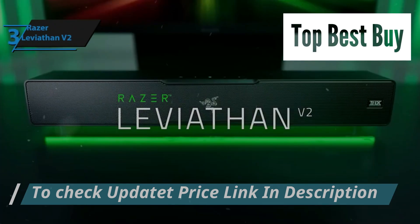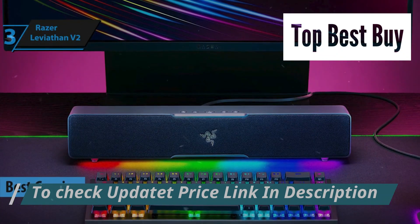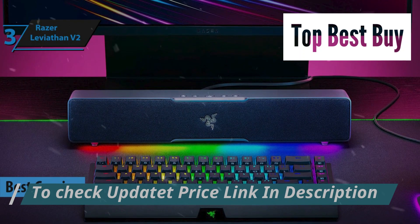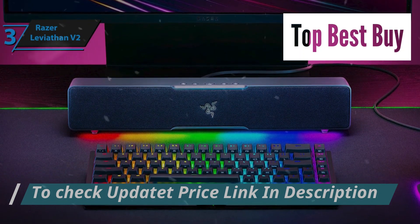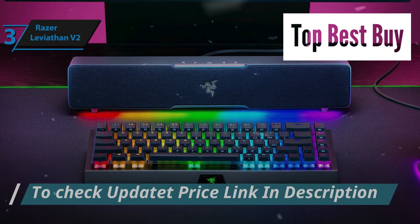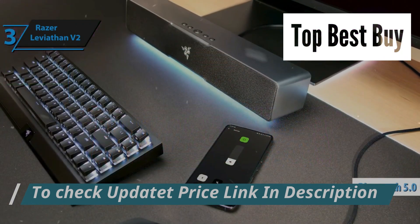Our spotlight now shines on the Razer Leviathan V2, a standout choice for gaming enthusiasts seeking top-notch audio performance without breaking the bank in 2024. This soundbar, brought to you by the well-established brand Razer, tips the scales at a mere 845 grams, making it notably lightweight for its category.